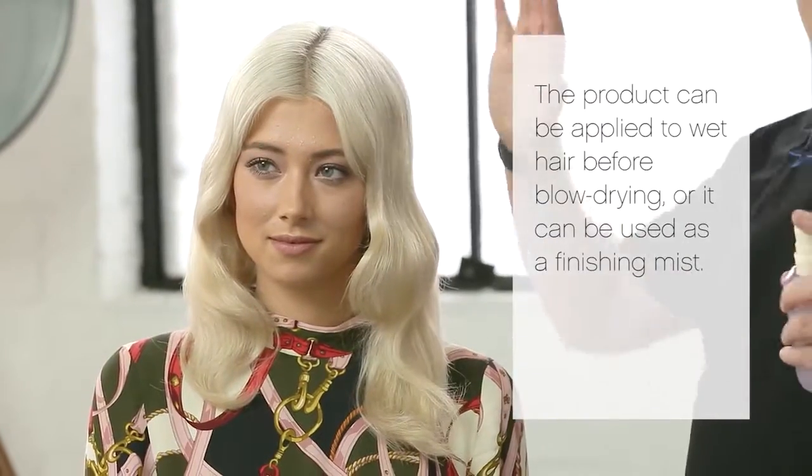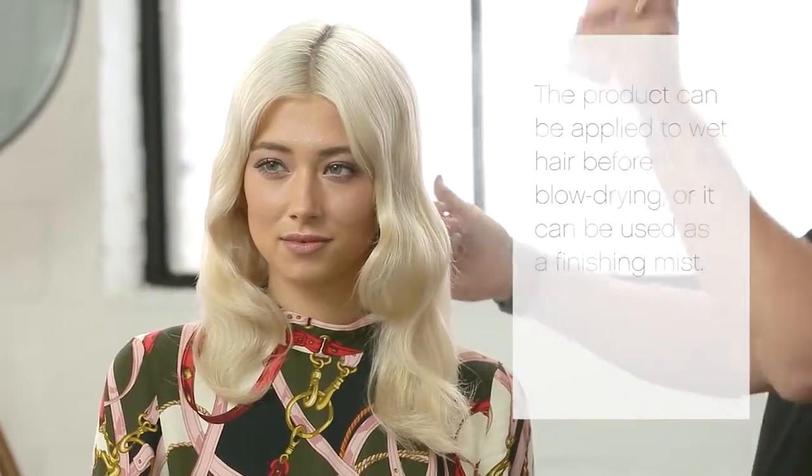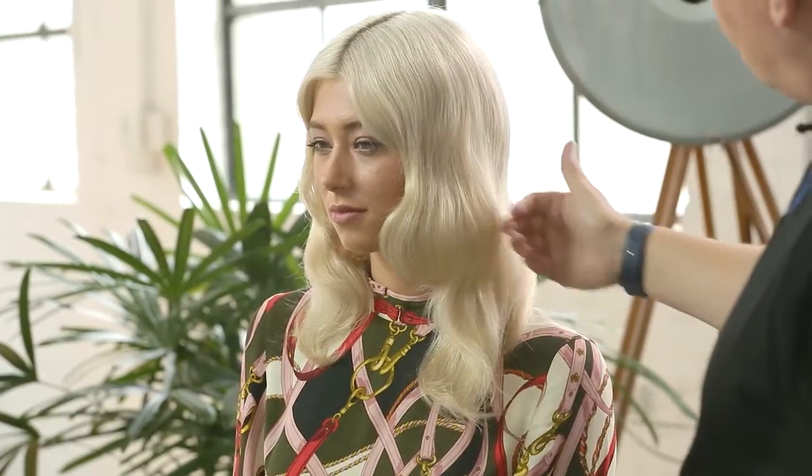The product can be applied to wet hair pre-blow-dry, or it can be used as a finishing mist. So here are the final results of the Shimmer Me Blonde — glossy and radiant.